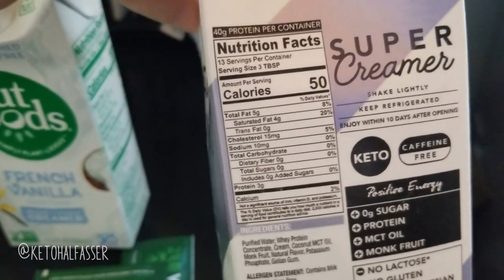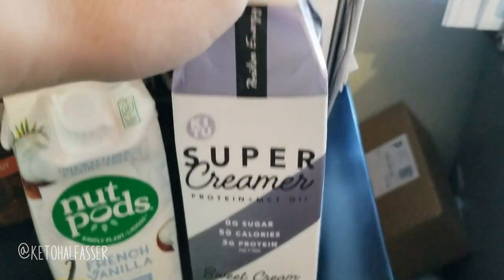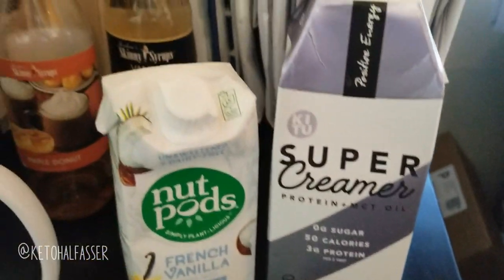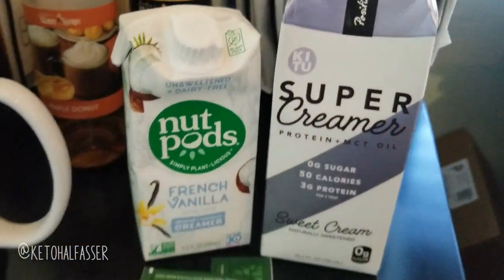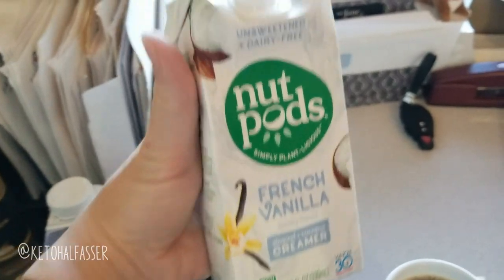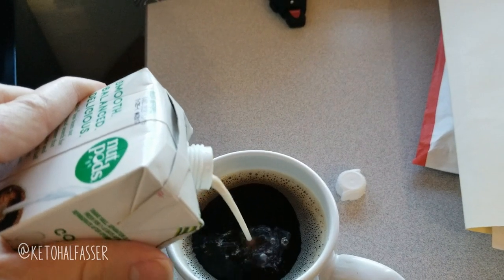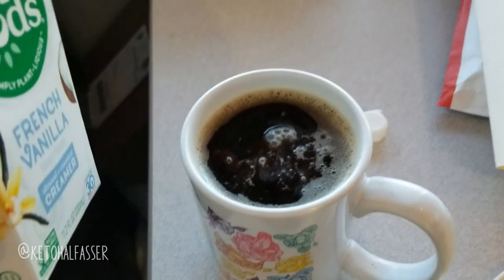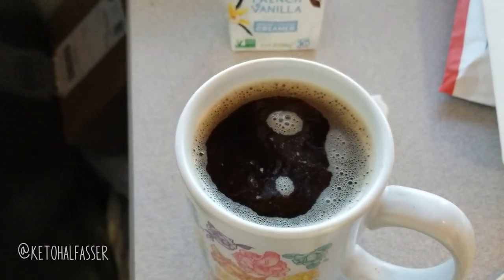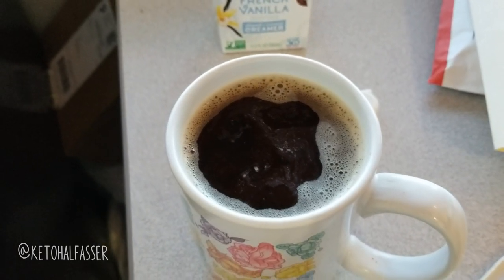This one's just a little higher calorie, so that's why I typically prefer a nut pod. But these are so good, and sweet cream is my favorite flavor. If you've never tried them, check them out — they're awesome. Since I have the nut pod open, that's what I'm going to be using today. I don't measure — I just kind of eyeball. I don't like to put a ton of calories in my coffee because I like to eat my calories. I like to do a big, satisfying meal. That's why I do one meal a day, honestly.